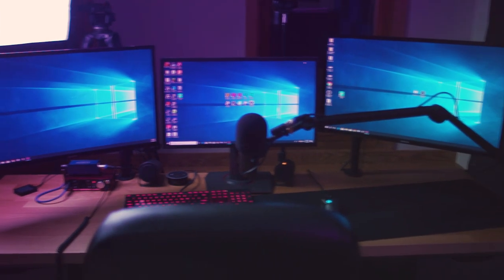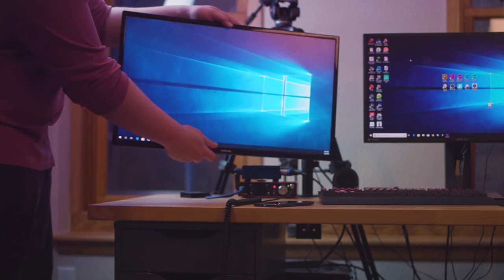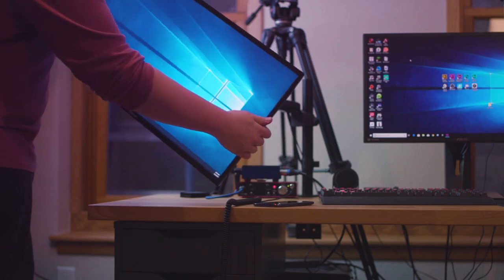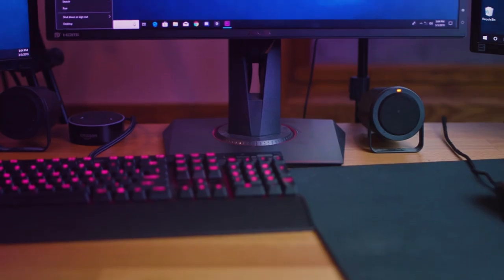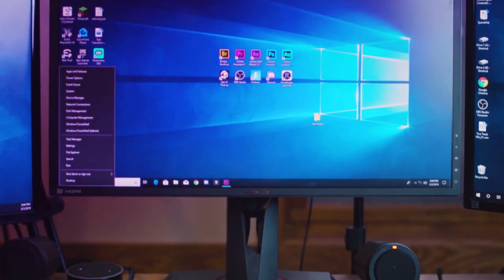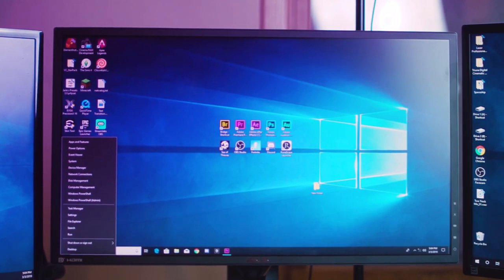Moving up to monitors. On either side of my main monitor, I have two 27-inch curved Samsung displays, both mounted on VESA mounts so that I can move them and articulate them however I want. Then moving into the middle, I have my beautiful Asus 24-inch 144Hz gaming monitor. I love this thing so much.